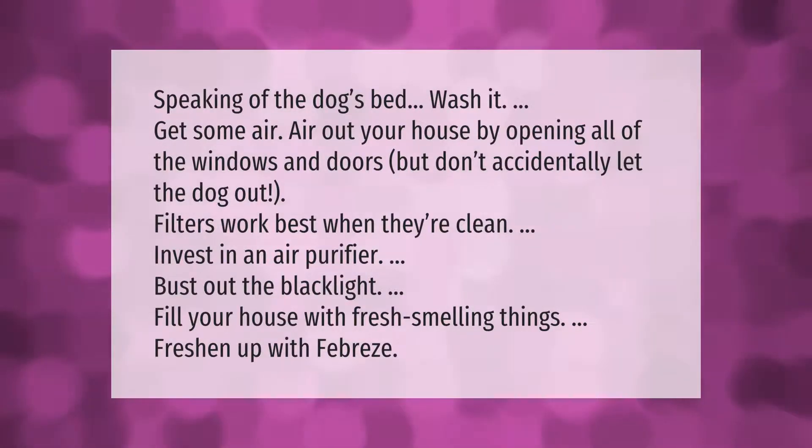Speaking of the dog's bed, wash it. Get some air — air out your house by opening all of the windows and doors, but don't accidentally let the dog out. Filters work best when they're clean. Invest in an air purifier. Bust out the black light. Fill your house with fresh smelling things. Freshen up with Febreze.